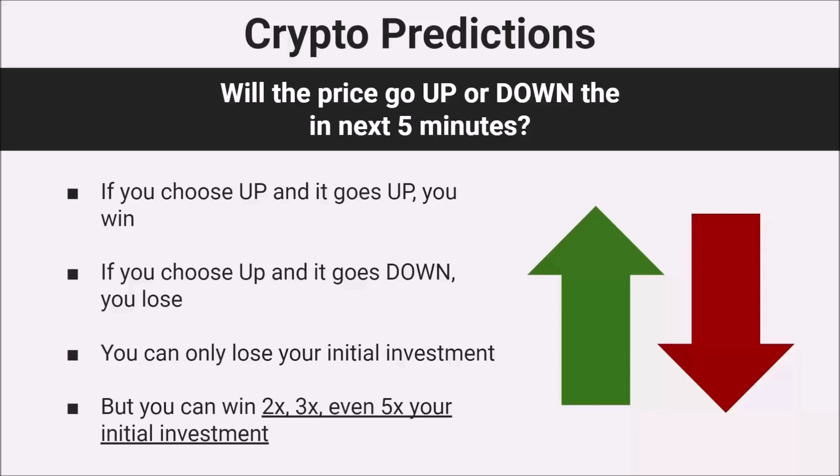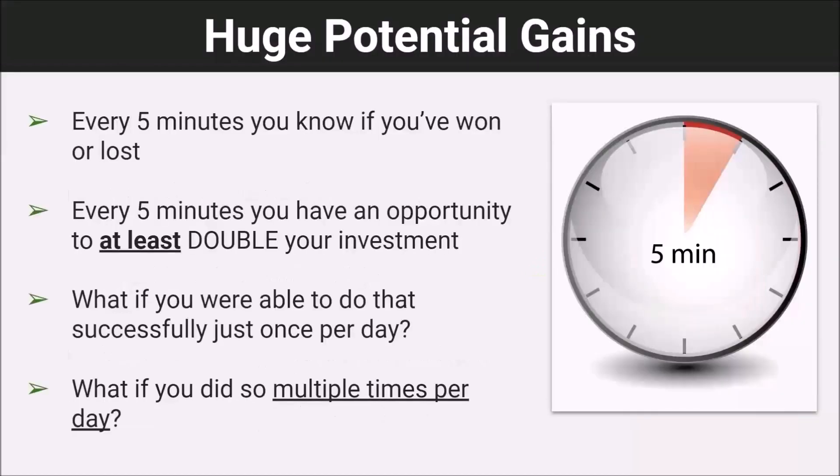Here's the kicker with these markets: if you lose, you just lose your initial investment. But if you win, you can win multiple times your investment — 2x, 3x, even 5x. Just think about that — the potential gains are so big because every five minutes you can enter and know if you've won or lost. So every five minutes, you have an opportunity to at least double your investment.